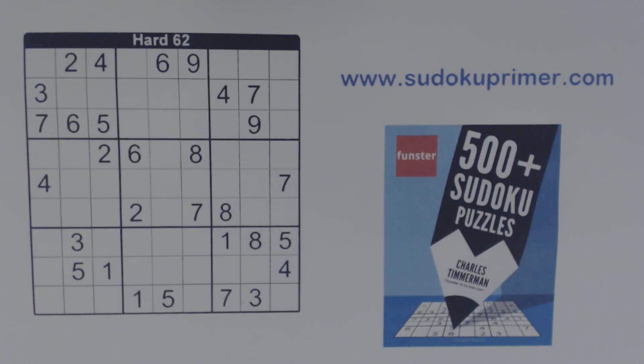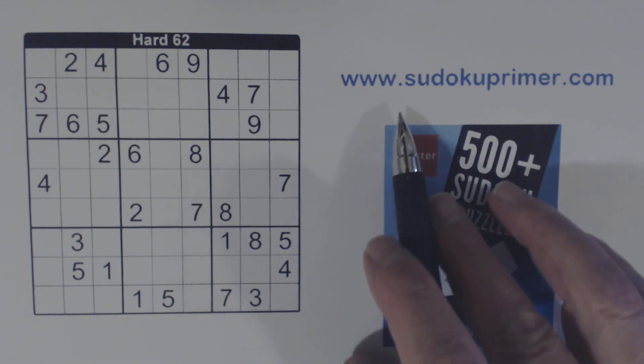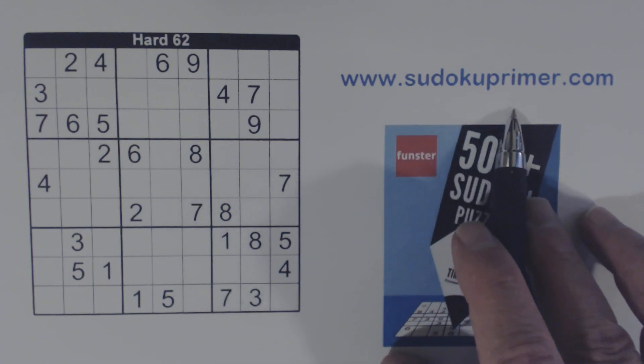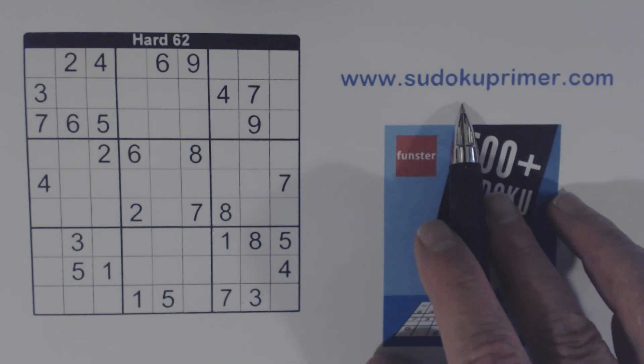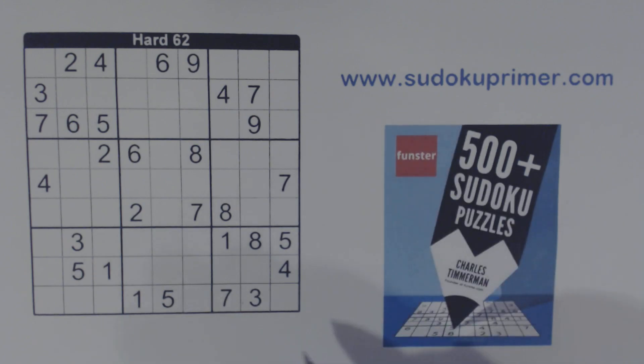In this puzzle, we're going to find a couple of sets of identical twins, and these identical twins are going to help us get past some difficult sections of the puzzle. I believe identical twins are unique to this channel — I haven't seen anyone else use a similar technique. You can learn about loner cells, which are related to identical twins, and identical twins on SudokuPrimer.com, where you can also find lots of other information about Sudoku.